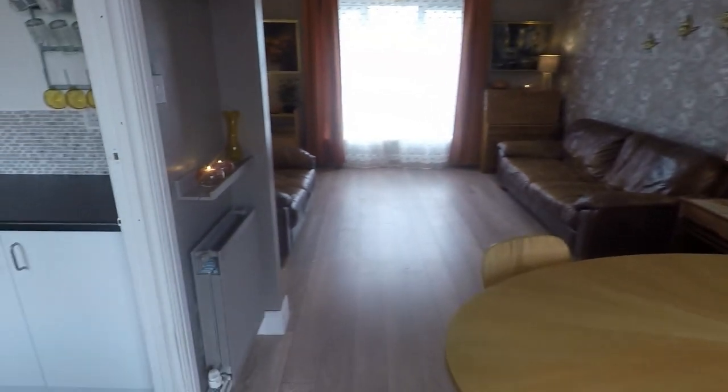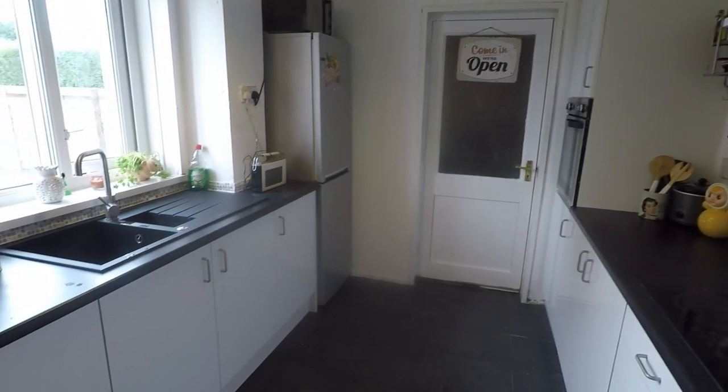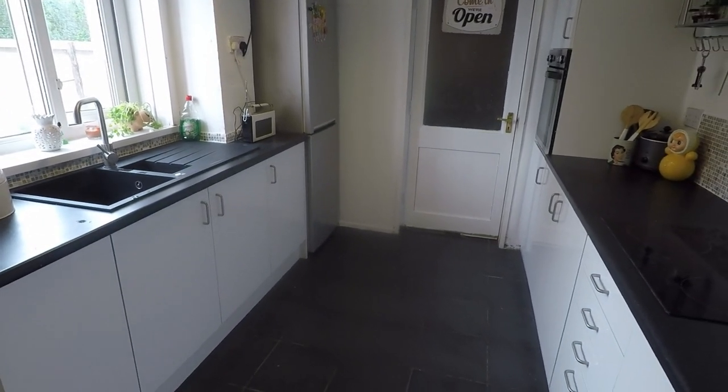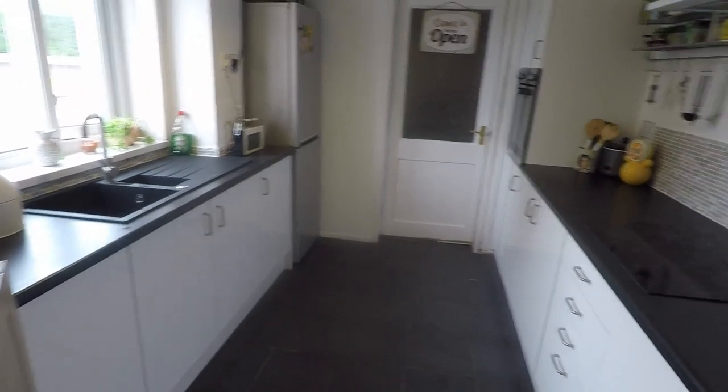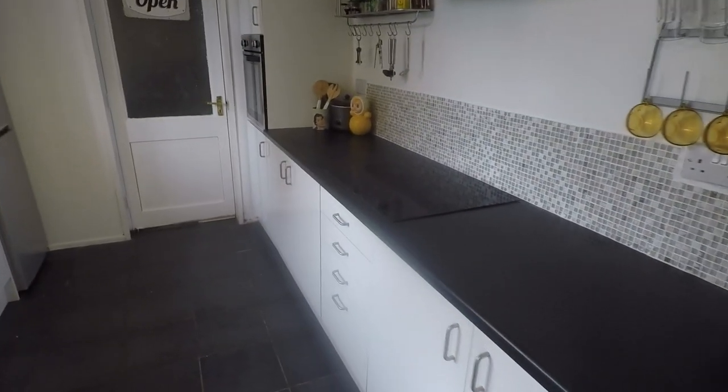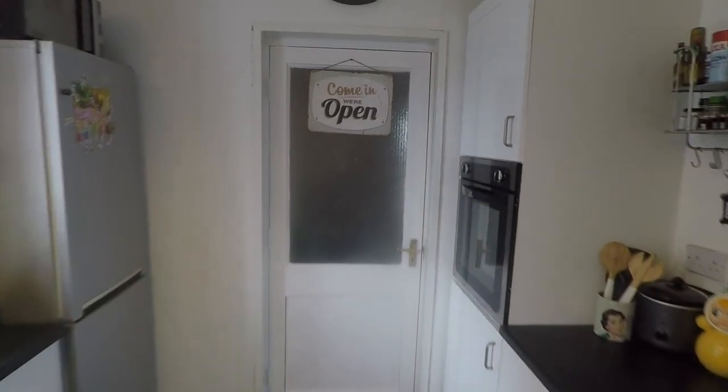Just through here we have access into the kitchen. It's a galley style kitchen but with extra space. There's a good amount of storage and worktop space and room for your freestanding appliances. From here we also have access out into a large utility and storage area as well as a cloakroom.